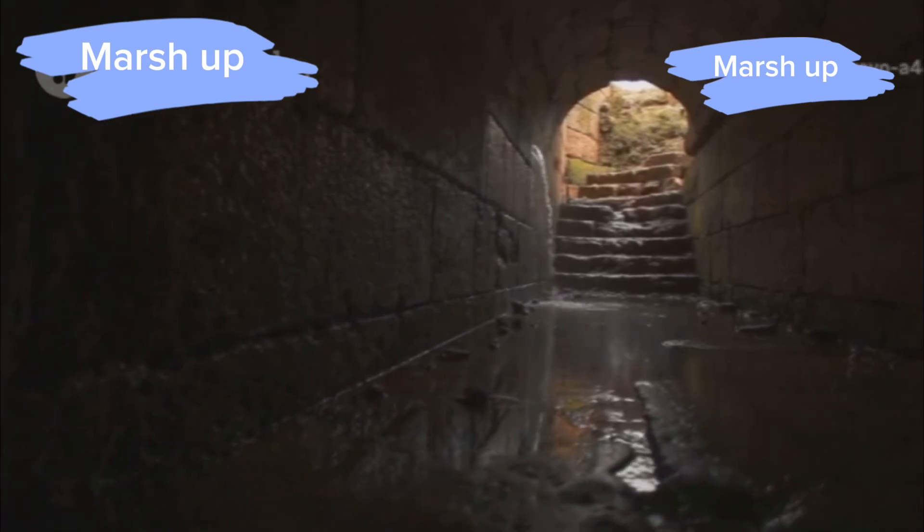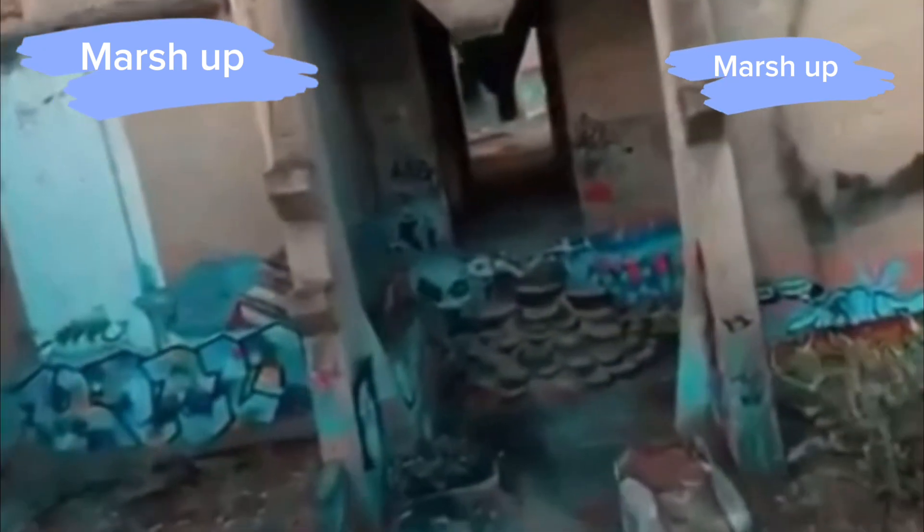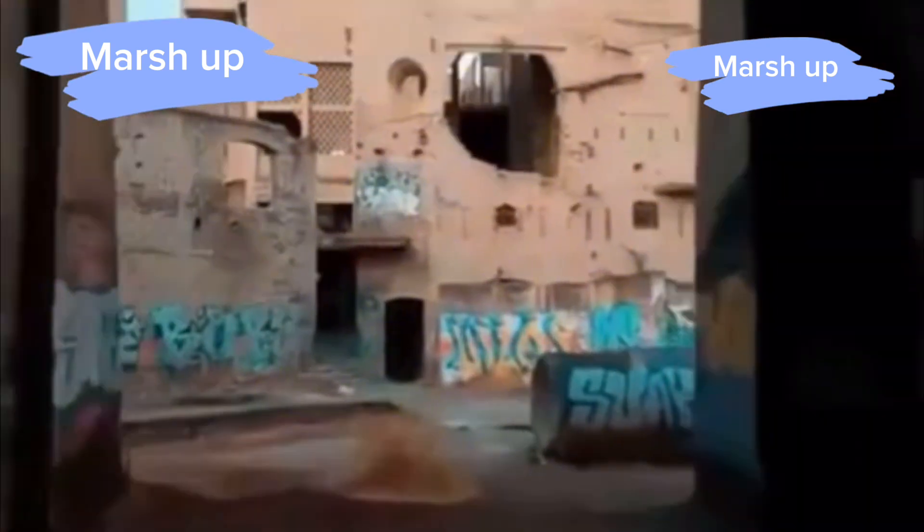The entrance to this hidden gem is super low-key. It's tucked away in a nondescript building, almost like stepping into a secret passageway. Pretty cool, huh?